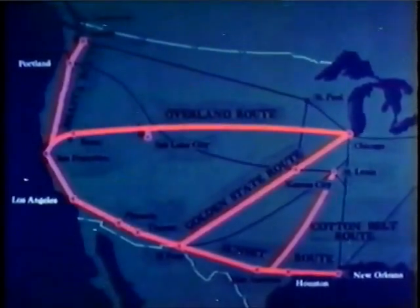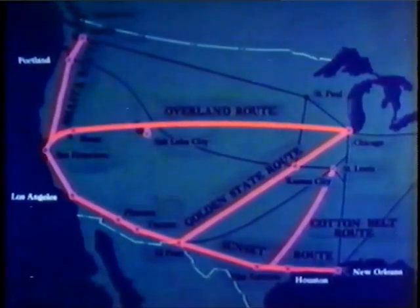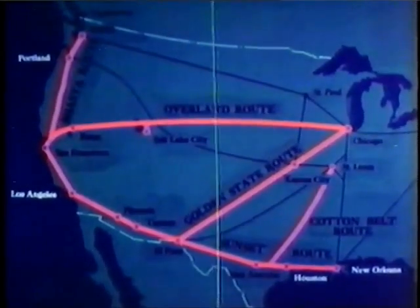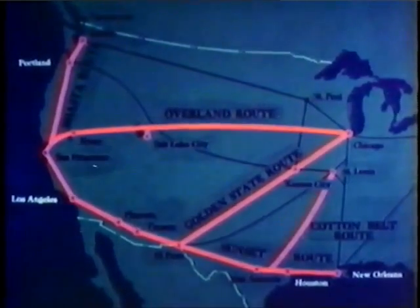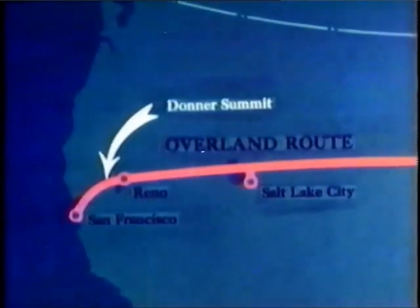These are Southern Pacific's four great routes: Shasta, Overland, Golden State, and Sunset — 12,000 miles of railroad carrying modern freight and passenger trains through every type of terrain and climate. Each route is served by one or more of America's newest, fastest, streamlined trains. The strategic Overland Route provides the most rapid transportation between Chicago and the West Coast.